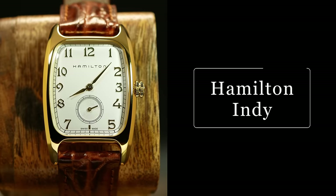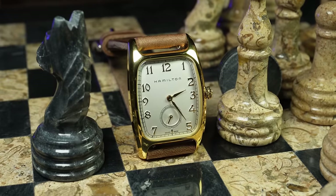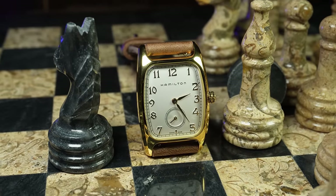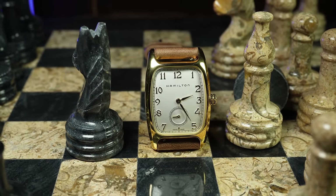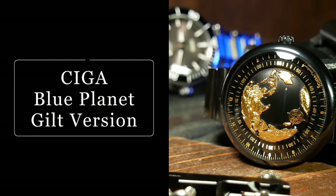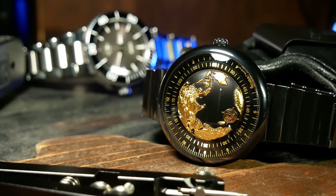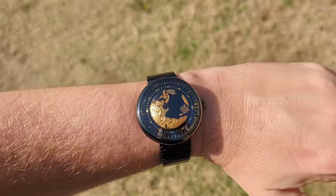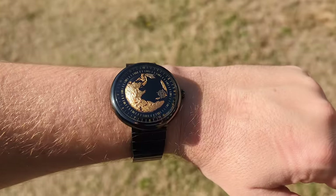Next up, a dishonorable mention: the Hamilton Indiana Jones, or the Bolton Quartz — a watch that Hamilton could have made great but instead just re-engineered failure. Long story I don't want to get into. And last, I wanted to briefly show you the craziest watch I saw last year: the Sega Blue Planet Gilded version, complete with ceramic case and gold-plated dial. Why? I still don't know — because they could, I guess.